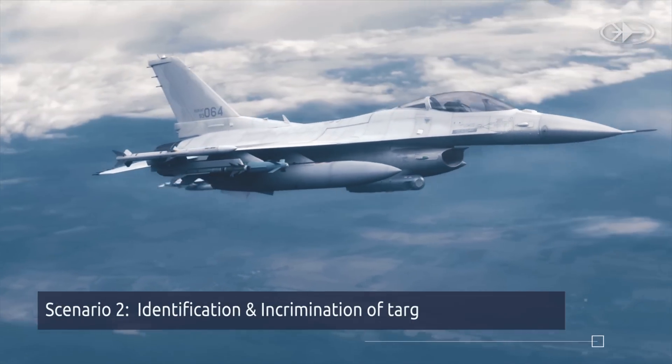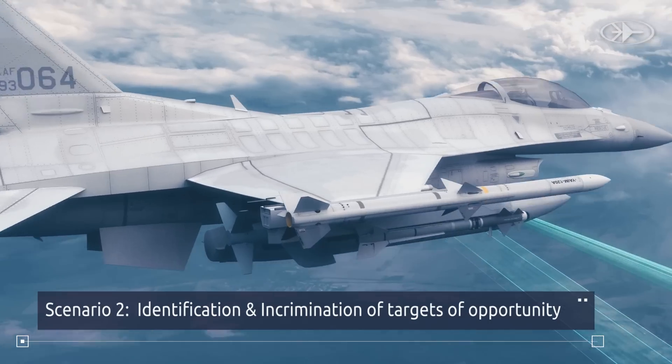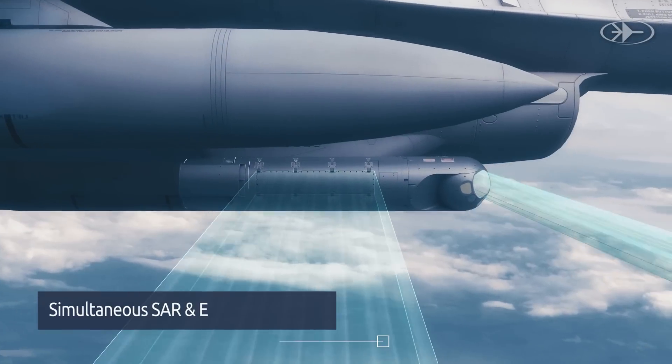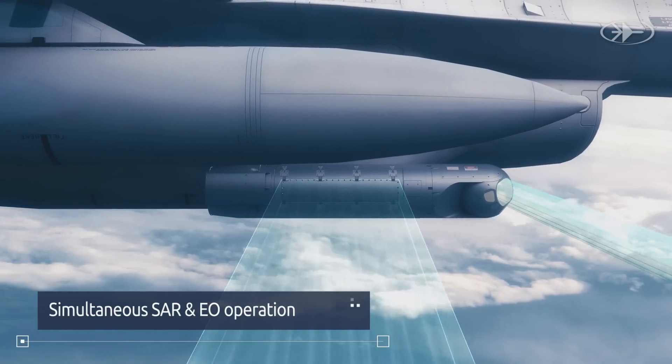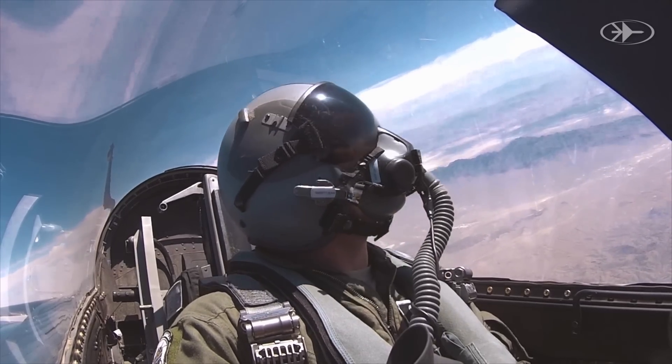Lightning Plus R enables independent target identification and incrimination of targets of opportunity, so the aircraft can complete an independent sensor-to-shooter cycle under only partial intelligence awareness.